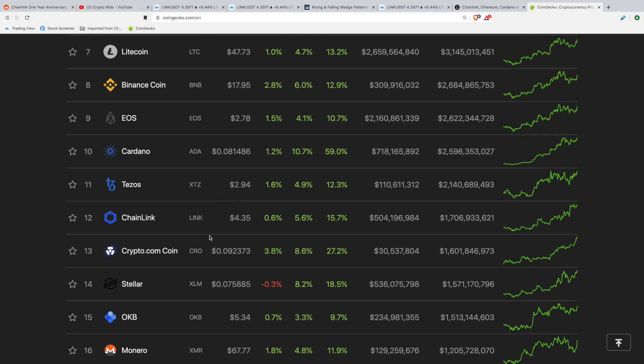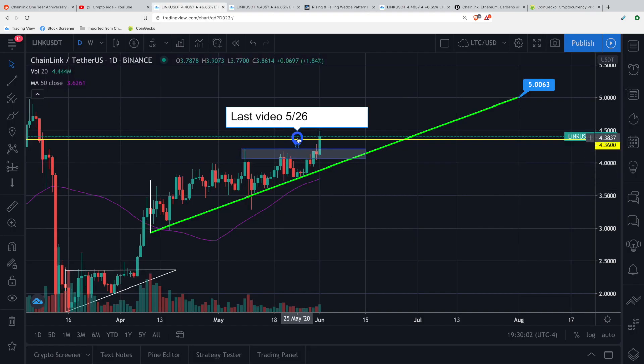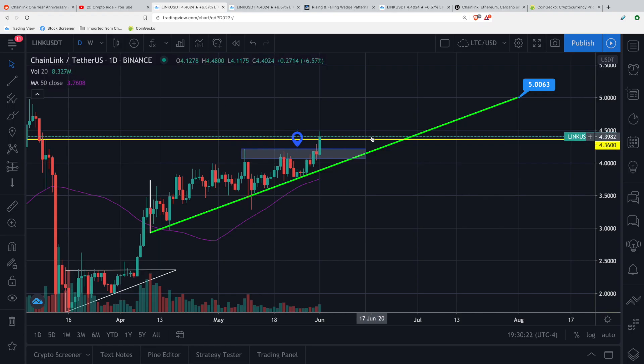Chainlink at the moment is trading at $4.35. The last Chainlink video I put out was at $5.26, and at that point we were looking at this candle — we were towards the bottom of our uptrend, which started back on April 10th. We are still in this uptrend and obviously this week we had a beautiful week, getting all the way up to this yellow line, which was a line of resistance I had mentioned in that video.